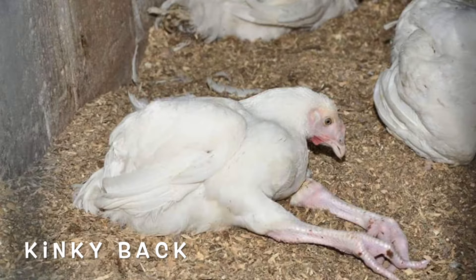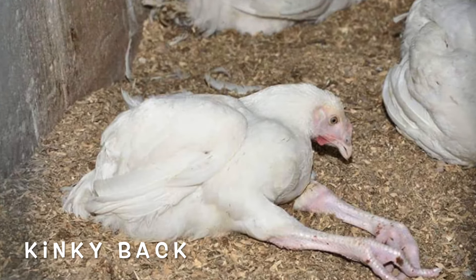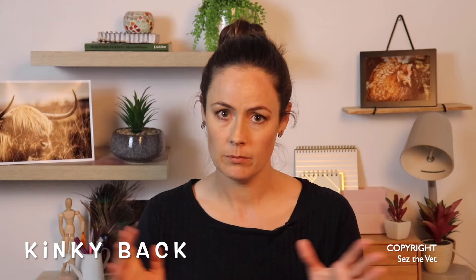Kinky back. This is seen in your fast-growing meat breeds — it's genetic because it's due to very fast growth. It's a deformity to the vertebrae in the middle of the back, pinching her spinal cord and paralysing her back half — so not just the legs but the back half of the body. She'll be sitting on the ground, often with her two legs out in front. Nothing you can do — euthanize.